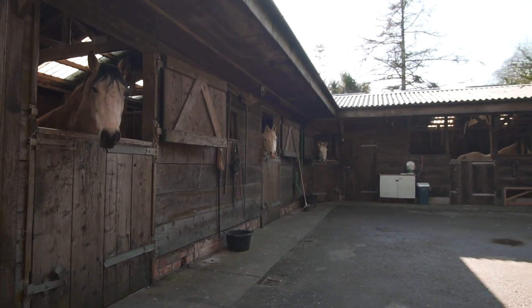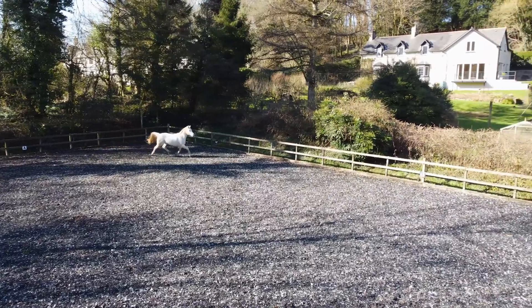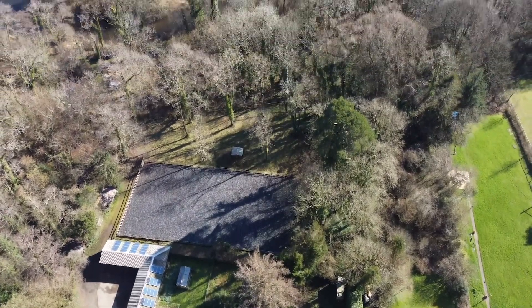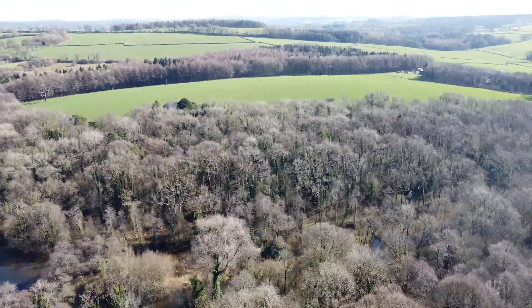As you can see, we've got fantastic stables here with tack room and hay barn, and there's an adjacent all-weather menage. There's also an incredible 34-acre woodland that of course provides the most incredible private riding.